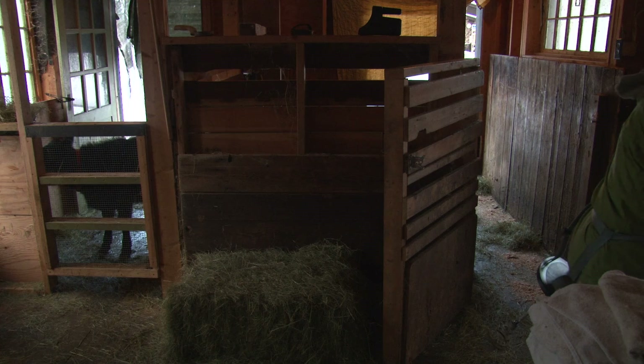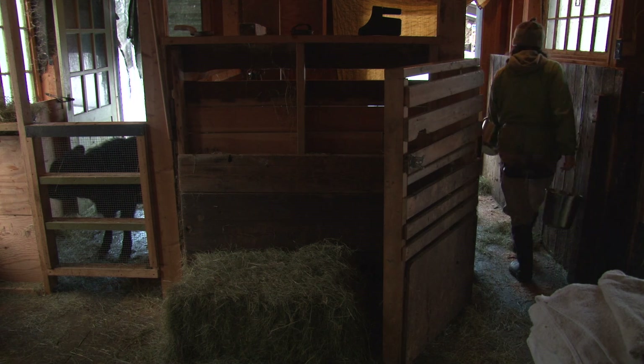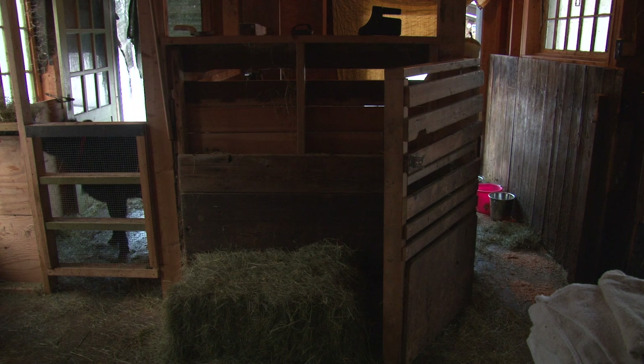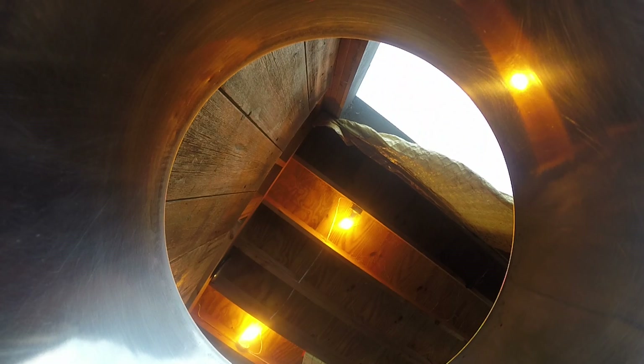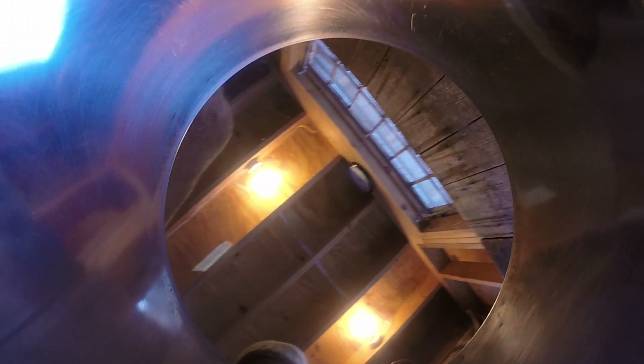Once she's in the stanchion and she's eating, usually last year's calf is also in there eating behind me. I sort of set my buckets over to the side, I wash her udder, I wash my hands, and then start milking.